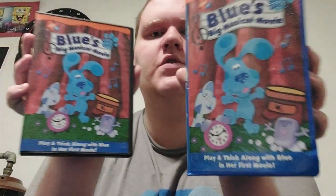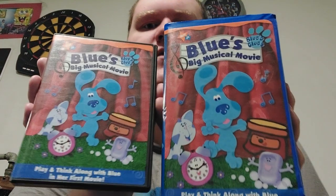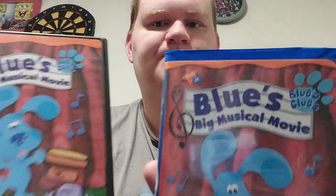On the front you can see there's Blue, Periwinkle, Side Table Drawer, Slippery Soap, and Tickety Tock. I'm guessing at the end of the VHS tape there are two music videos. You can see the front on the VHS is a bit squeezed in, while this one's wide. The orange top here is smoother, this one's a little bit longer. They both say Nick Jr., Blue's Clues, Blue's Big Musical Movie.